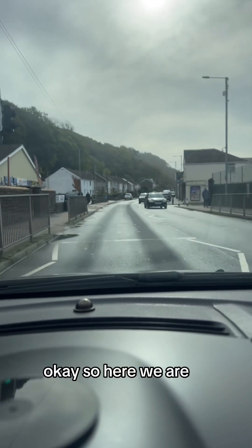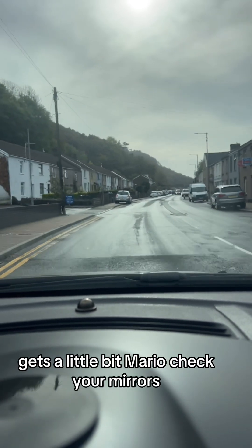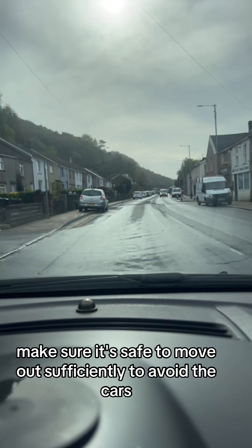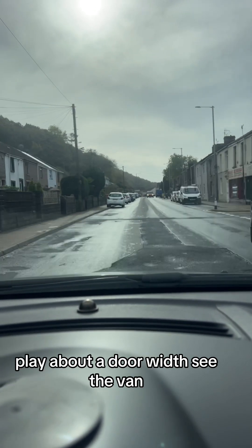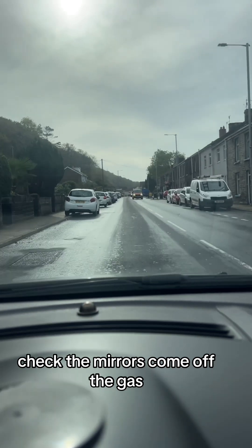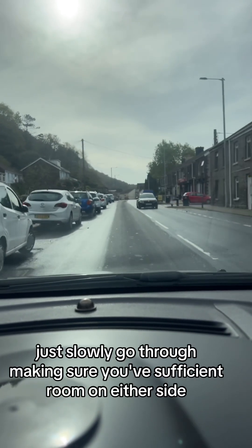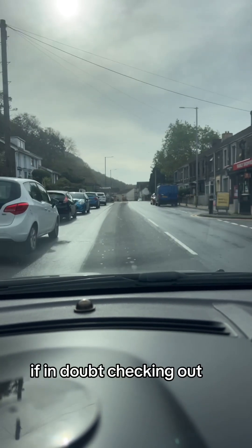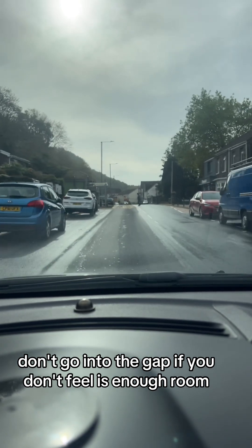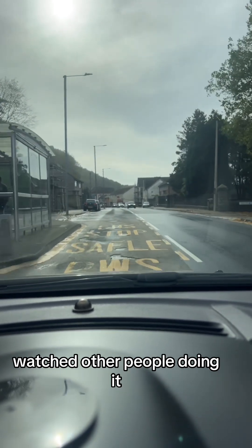Here we are coming down through the village of Briton Ferry. Parked cars on either side of the road — it gets a little bit narrower. Check your mirrors, make sure it's safe to move out sufficiently to avoid the cars, probably about a door width. You can see the van coming up towards your side of the road — check mirrors, come off the gas, and slowly go through making sure you have sufficient room on either side. If in doubt, check it out. Don't go into the gap if you don't feel there's enough room, regardless of whether you've sat in the car and watched other people doing it.